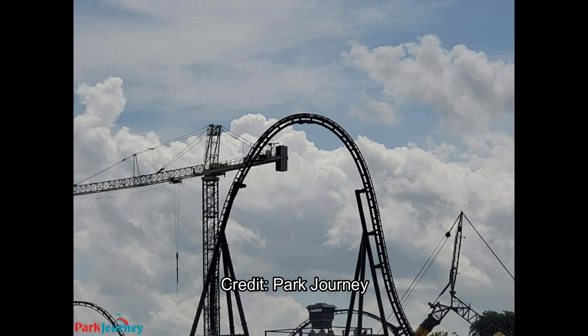Definitely want to start off with that top hat element and the highest point of the ride. I'm not sure of the official height — if someone knows, comment the height below. But it's awesome to find that top hat finally installed, and I cannot wait until this thing starts testing in a few months.